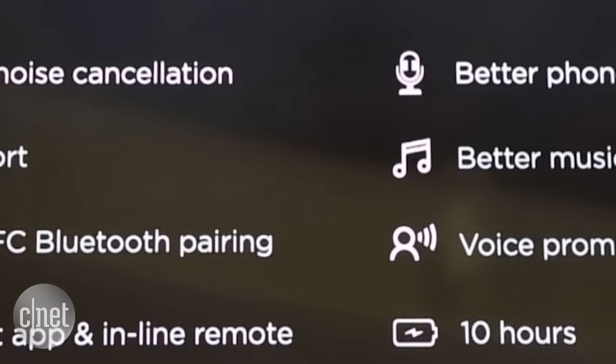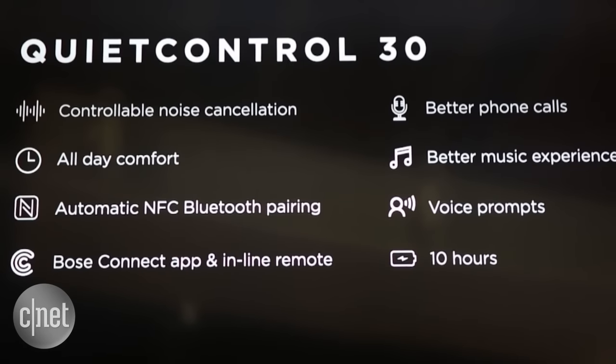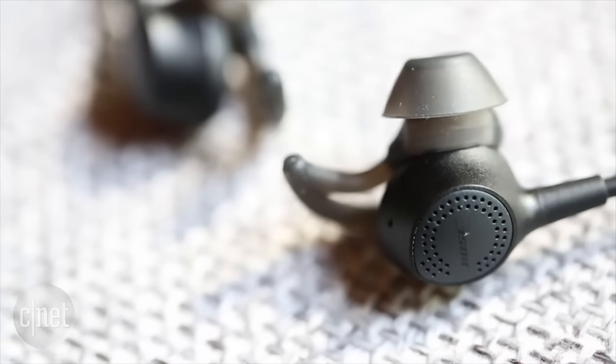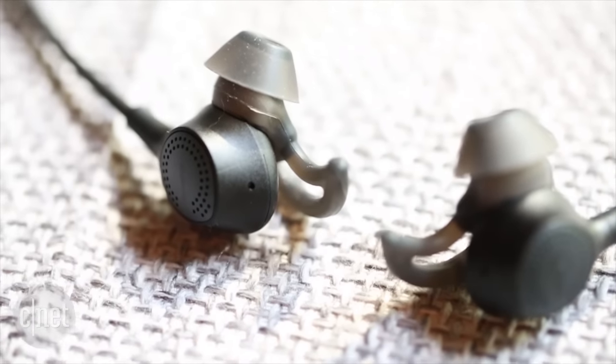The QC30 is designed to be used as a wireless headset, and it's a really good one. It muffles ambient sounds like wind and crowd noise so callers can hear you better, and you can hear callers better. There's also a side tone feature that allows you to hear your own voice in the headphone as you speak, so you don't raise your voice while talking.